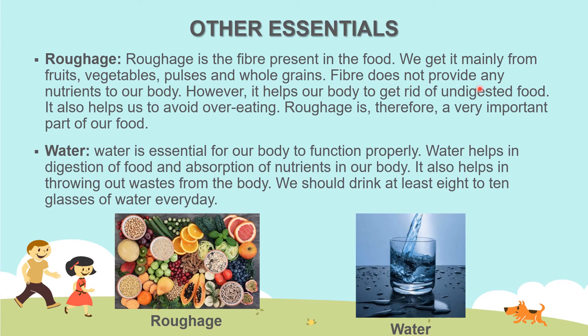Fiber does not provide any nutrients to our body. However, it helps our body to get rid of undigested food and also helps us to avoid overeating. Roughage is therefore a very important part of our food. Water is essential for our body to function properly. Water helps in digestion of food and absorption of nutrients. It also helps in throwing out waste from the body. We should drink at least 8 to 10 glasses of water every day.